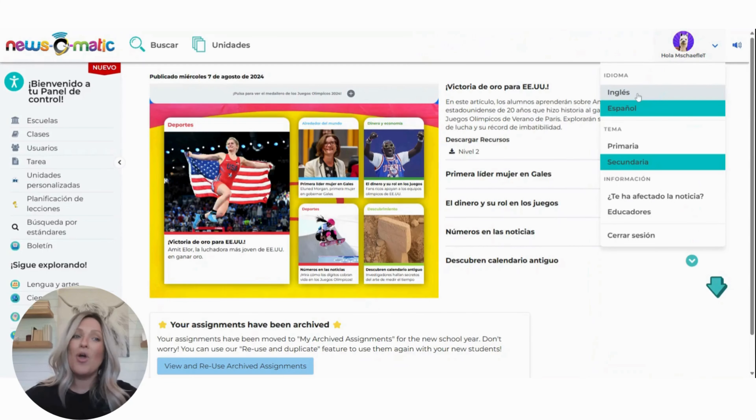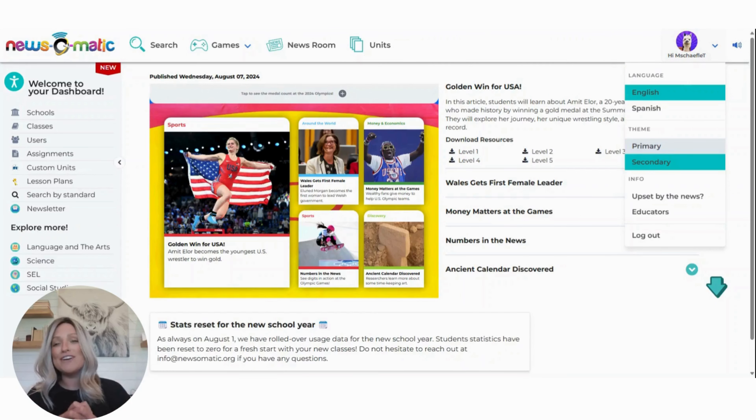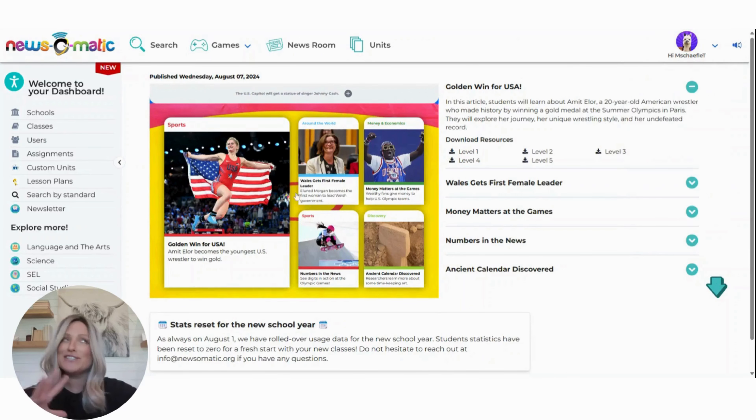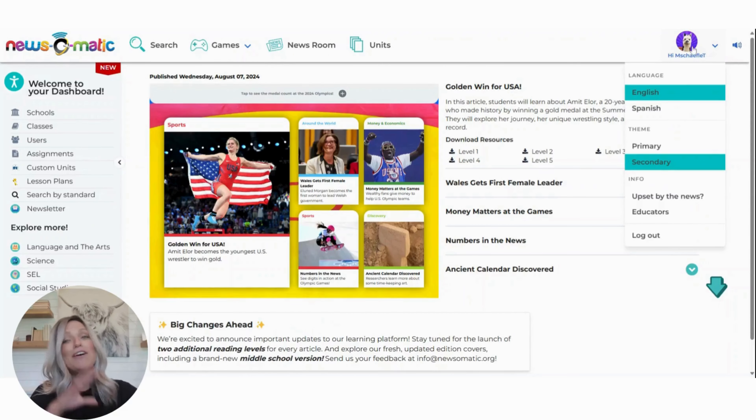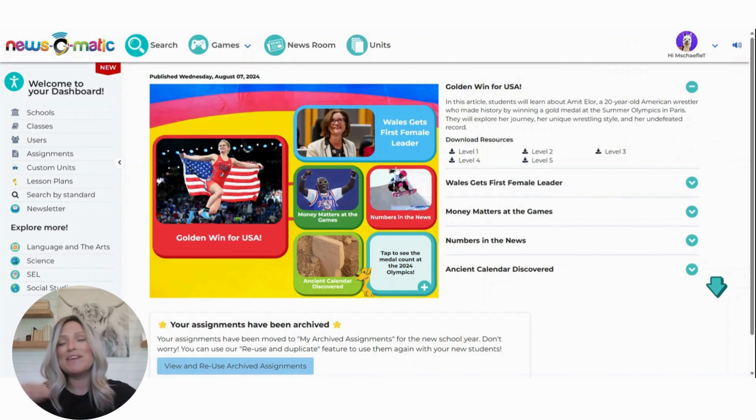On top of that, we are also offering the option for our middle school students to have their own look just for them. What you're looking at right now is that middle school look for our edition — it's offering a bit more context underneath those titles and just a little bit more of a mature look. Now for our primary school kids, we have much like our previous version: it's simpler, less distracting, something that they already know and love.